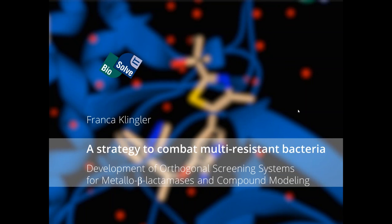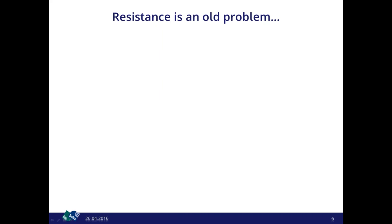Today I'm going to talk about a strategy to combat multiresistant bacteria. My talk will mainly be about the development of orthogonal screening systems for metallo-beta-lactamases, and a little bit of compound modeling at the end.